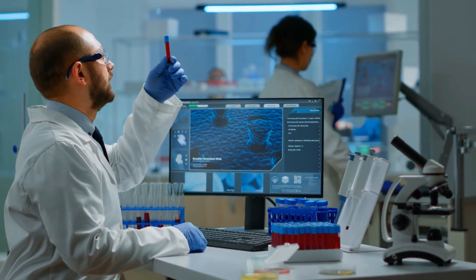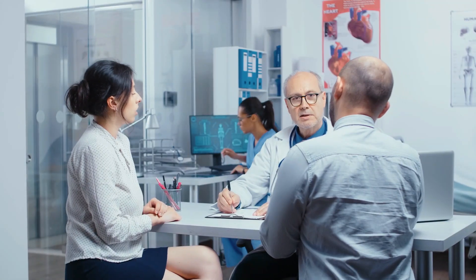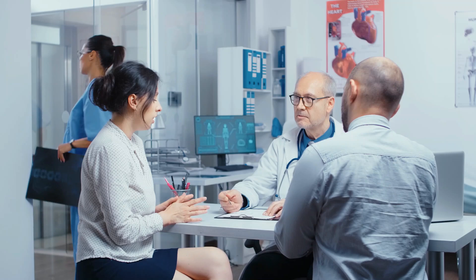But how exactly does this help Watson make a difference in hospitals, clinics, and research labs around the world? Let's delve into some of the most promising applications of this groundbreaking technology.